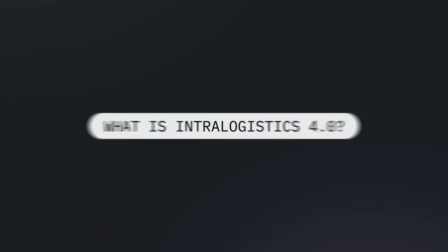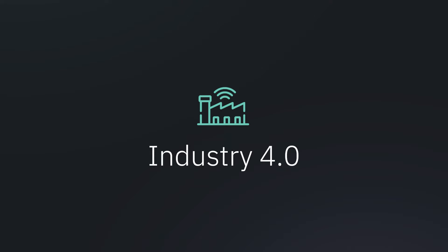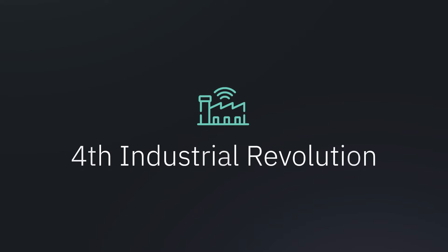What is Intralogistics 4.0? Intralogistics 4.0 comes from the better known term Industry 4.0, which is a reference to the fourth industrial revolution.